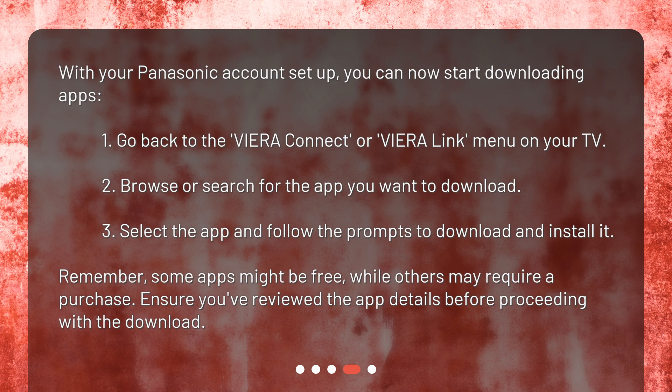Remember, some apps might be free while others may require a purchase. Ensure you've reviewed the app details before proceeding with the download.